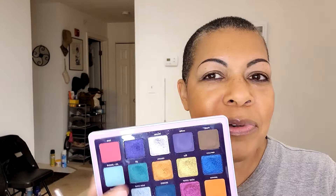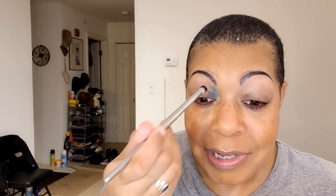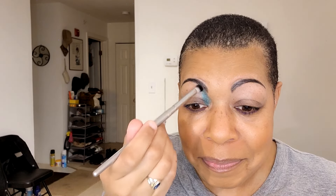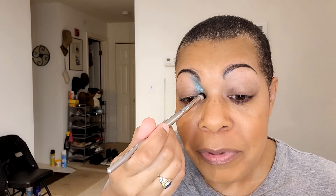I wrote down what's going to go where. We're going to take the shade Flip and put it on a portion of the lid and up to the brow bone. I don't know how this is going to look, but this is supposed to be a 70s look and they did take it to the brow bone. This is new for me — I've taken inner corner shades to the brow bone before but not a color this vibrant.